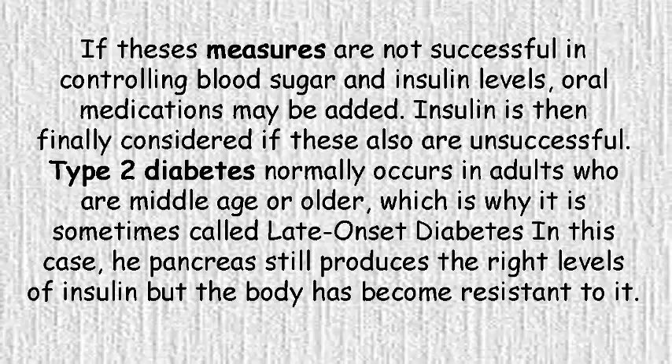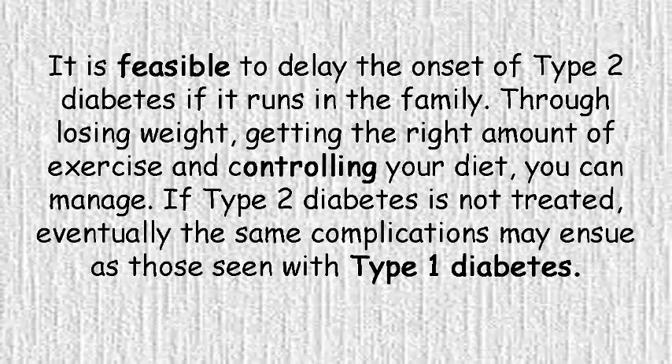Type 2 diabetes normally occurs in adults who are middle-age or older, which is why it is sometimes called late-onset diabetes. In this case, the pancreas still produces the right levels of insulin but the body has become resistant to it. It is feasible to delay the onset of type 2 diabetes if it runs in the family.